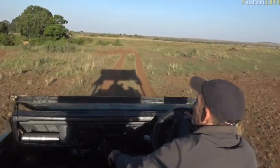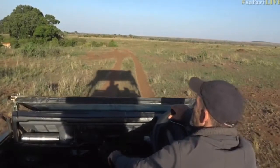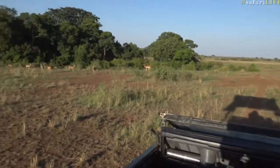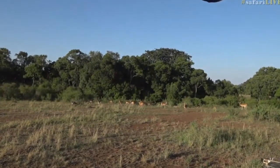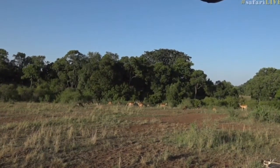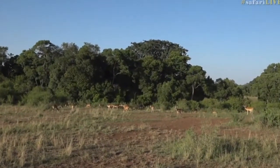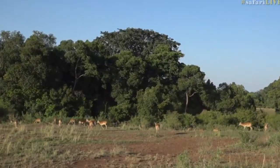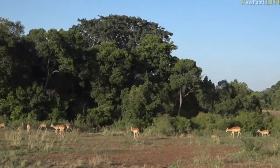Here's a lovely picture of impala framed by the enormous trees on the banks of the Great Sand River. Now of course there's a sand river in the Sabi Sands as well, and it is very pretty too.